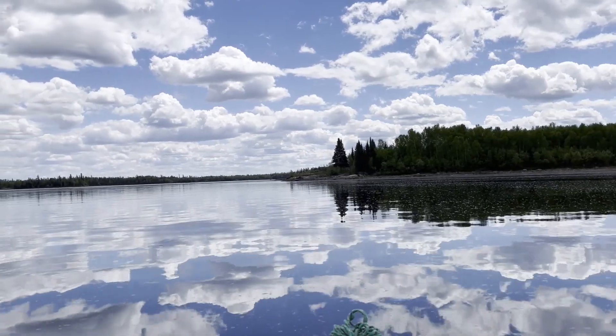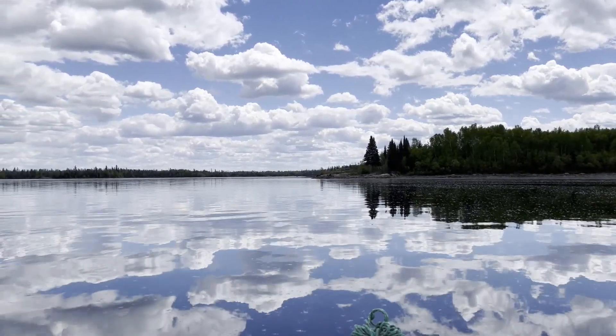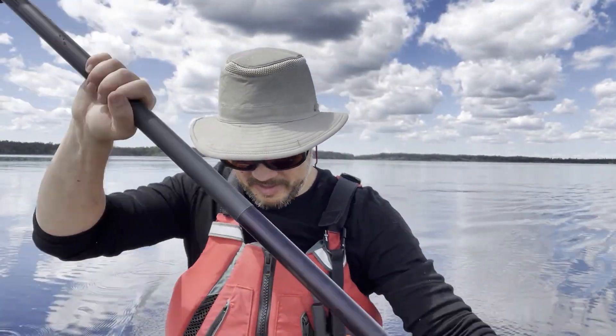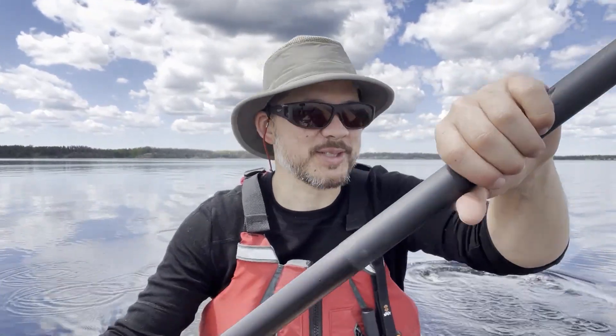There's definitely a technique to avoid the paddle drip. They have drip rings on there to prevent it, but I've got half an inch of water in my canoe already, so I don't think it's the paddle's fault.